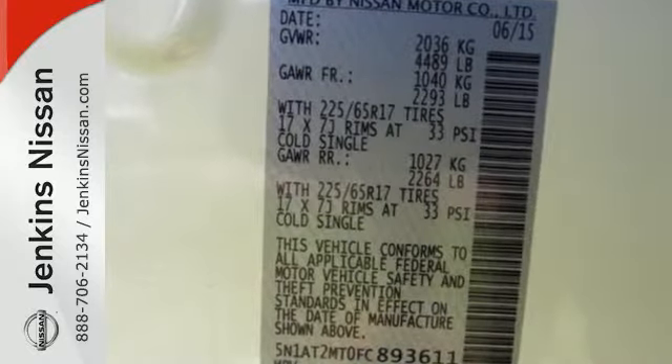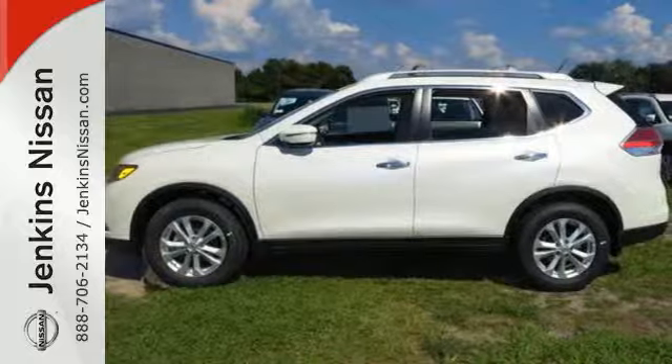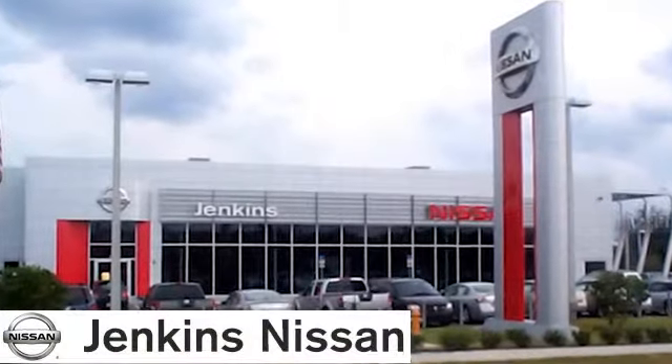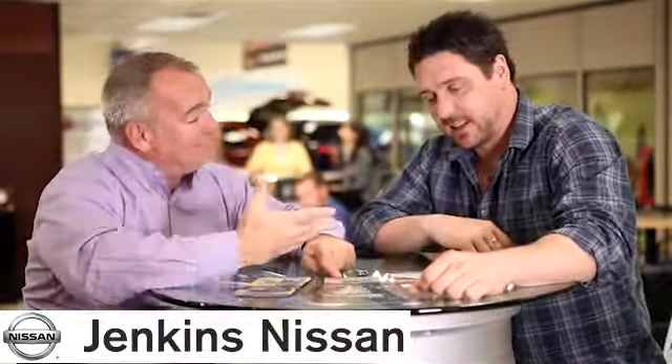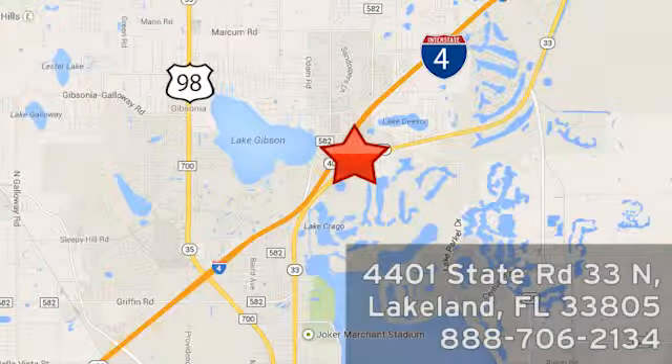Take your drive to new heights. Come test drive this 2015 Nissan Rogue at Jenkins Nissan, where honesty is our policy. We're conveniently located at 4401 State Route 33 North in Lakeland, Florida.